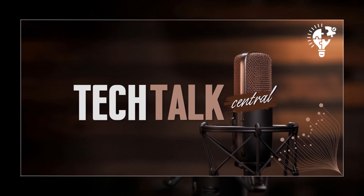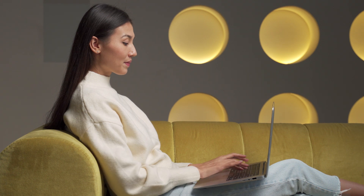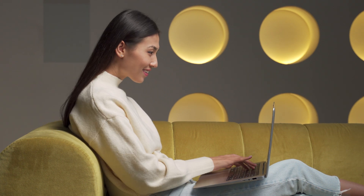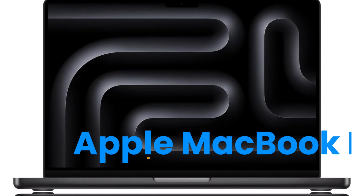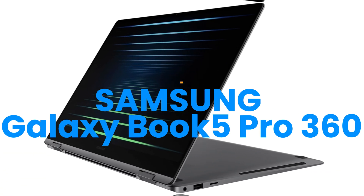Hey everyone and welcome back to Tech Talk Central. I'm Nathan and I'm here with Sarah. Today we're going to be diving into two new laptops that have really caught our eye — we're talking about the 2024 MacBook Pro and the Samsung Galaxy Book 5 Pro 360. These are both really interesting machines, clearly aimed at that high-end user who needs a laptop that can do more than just the basics.